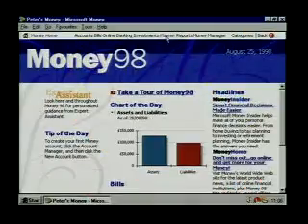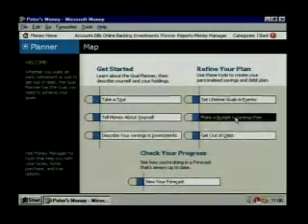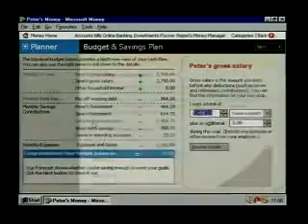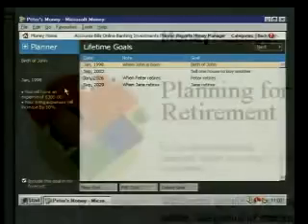We get the Goal Planner to help us achieve both our short- and long-term financial goals. It links all accounts, showing how what we spend today will affect our goals for tomorrow, such as planning for our retirement. That's helpful.